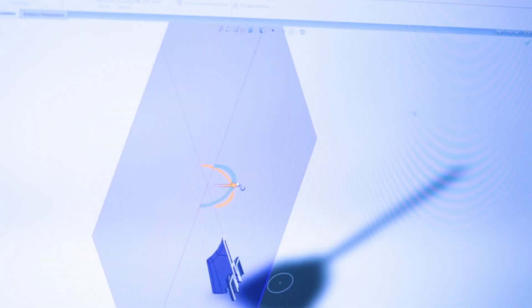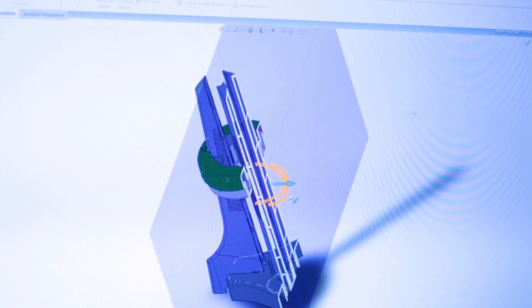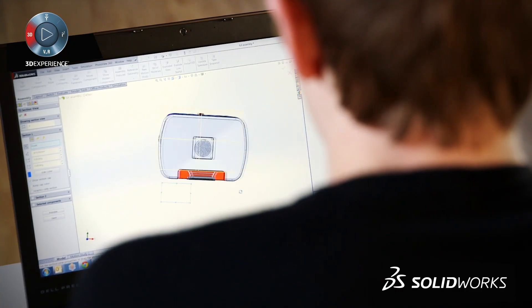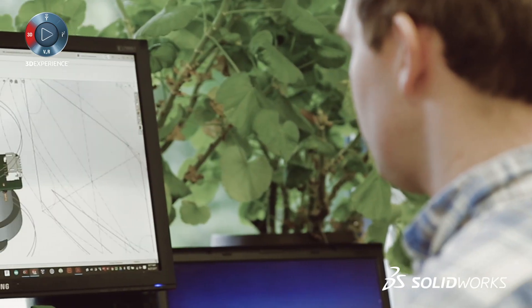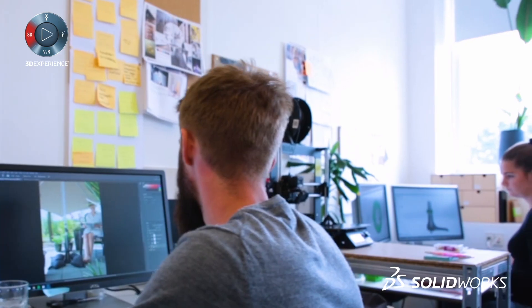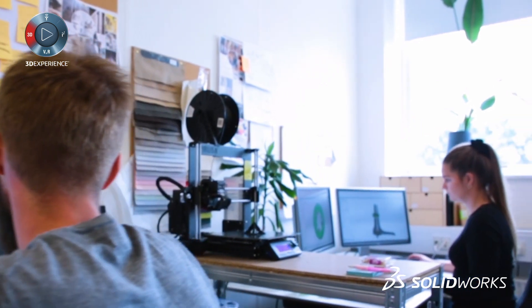I knew with SOLIDWORKS I could take it from first idea to finished product. SOLIDWORKS is really kind of the go-to tool for doing 3D CAD type work. It's incredibly intuitive, it's easy to get up and running very quickly, and it seems to be a very common language amongst a lot of the startup community right now.